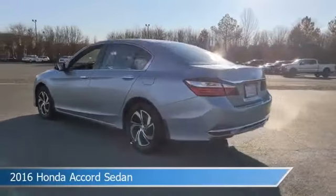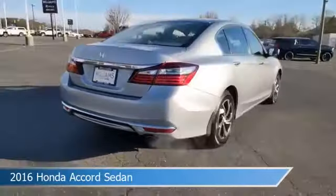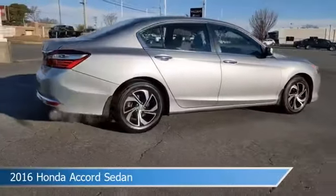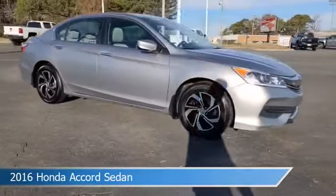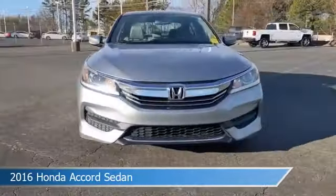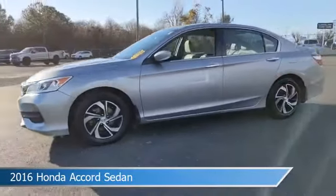Take a look at this 2016 Honda Accord sedan. Equipped with a continuously variable with sport mode transmission, this car comes with some great features including anti-lock brakes, power door locks, audio controls on steering wheel, auxiliary input and more. Come in and check it out today.